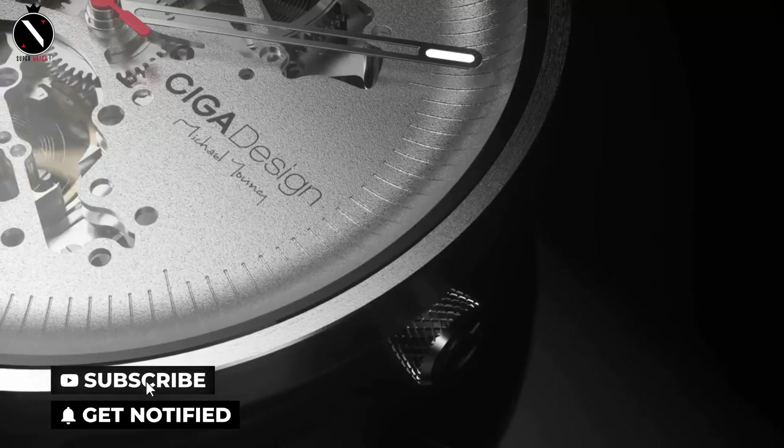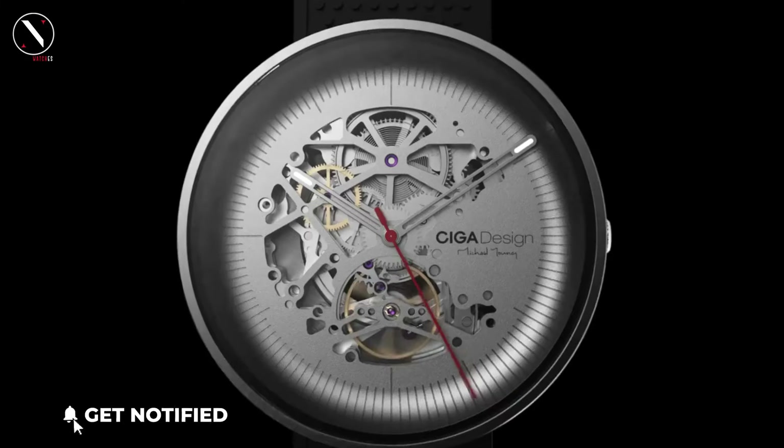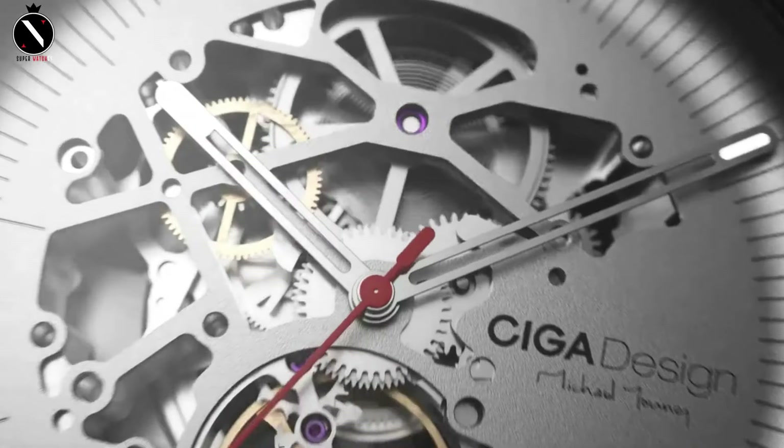So, that's it for the best AliExpress watches of this year. Like, comment, and subscribe to receive notifications of our latest videos.